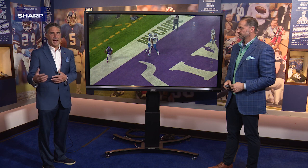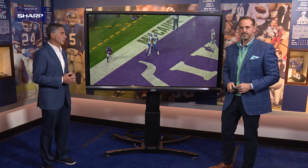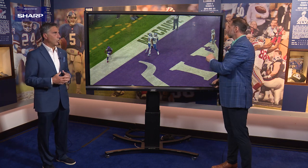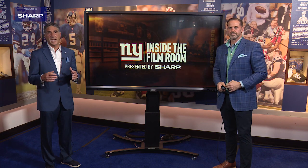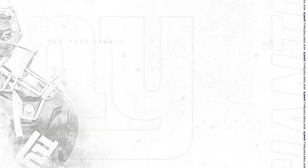That's Kenny Galladay making acrobatic catches for the New York Giants — one of the key reasons why the Giants went out and signed him, bringing him to Big Blue to help open up this offense. That's a look at Kenny Galladay inside the Film Room, presented by Sharp.